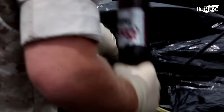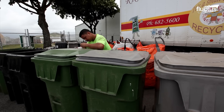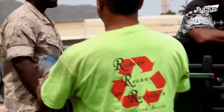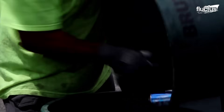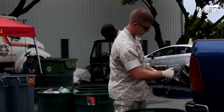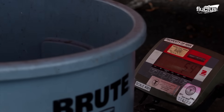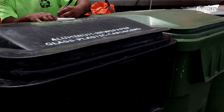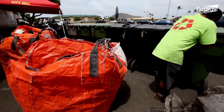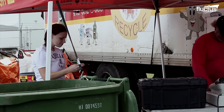Recycling competitions organized by Marine Corps bases, such as the Marine Corps Base Hawaii Recycling Competition, play a significant role in promoting environmental awareness and sustainability within the military and local community. The primary objective of these competitions is to engage and inspire military units and their personnel to participate in recycling and other environmental conservation efforts actively. These competitions are often aligned with Earth Day events, celebrated worldwide to promote eco-friendly practices.